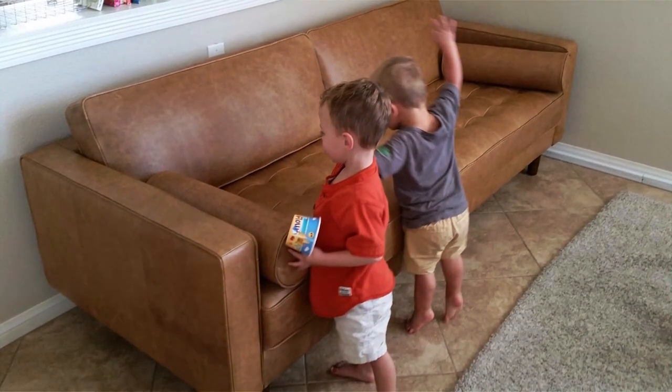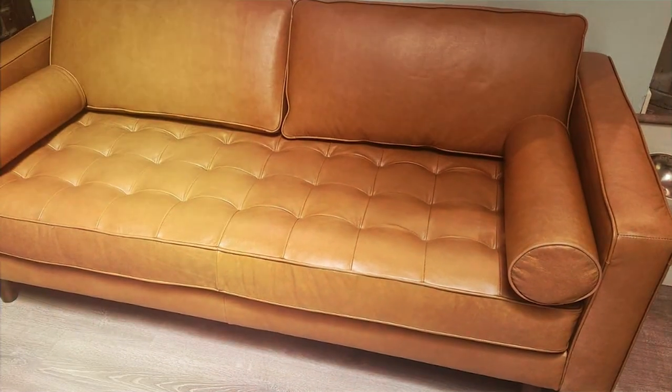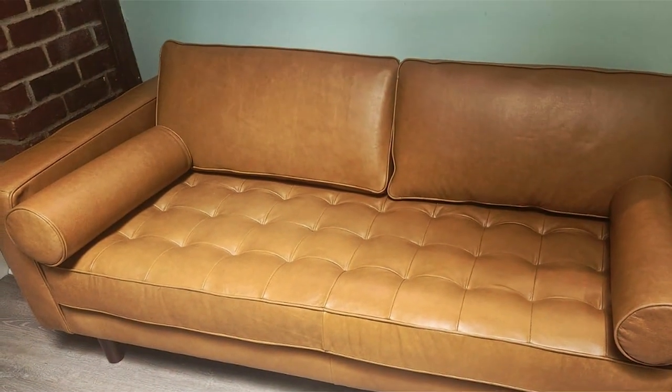Acquiring character over time, the Rivet Aiden loveseat is a testament to the idea that pet-friendly furniture can also be chic and luxurious. It's an investment that enhances the beauty of your home while offering a pet-friendly seating solution that doesn't skimp on comfort or quality.